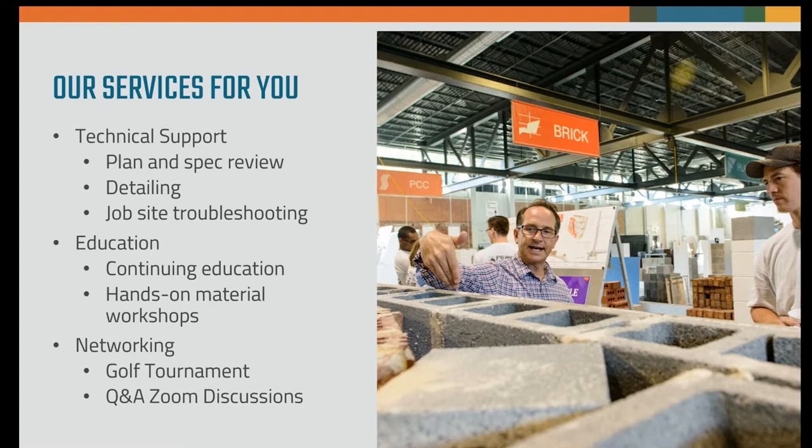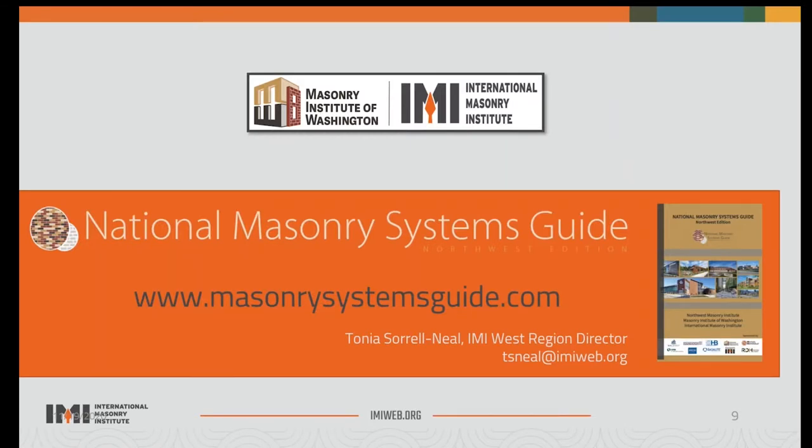Our networking opportunities connect the industry with the AEC community. We have our National Masonry Systems Guide, published in 2018, focusing on the top eight masonry systems from a holistic and training perspective. Contractors are trained to the system to look at everything from the sheathing out. Although it doesn't yet touch on URM or restoration — it's about new construction — we hope in the next couple of years to add chapters on historic preservation.